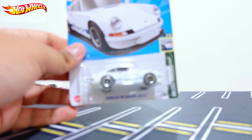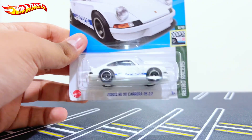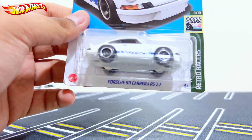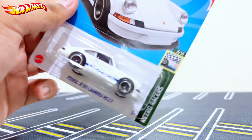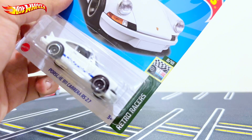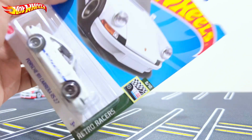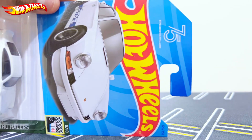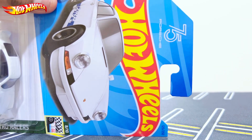Hello, what is up everybody, RL457 here back with the Edna Nerdcast Car video. Today we're gonna review the Porsche 911 Carrera RS 2.7 from the F&G case. This is number 8 out of 10 from Reto Racers, number 125 out of 250, from the 75 Years of Porsche series.